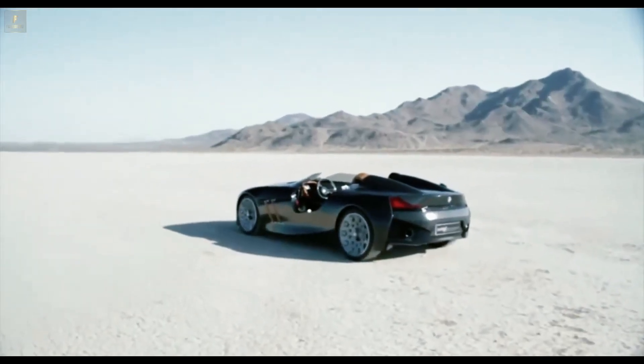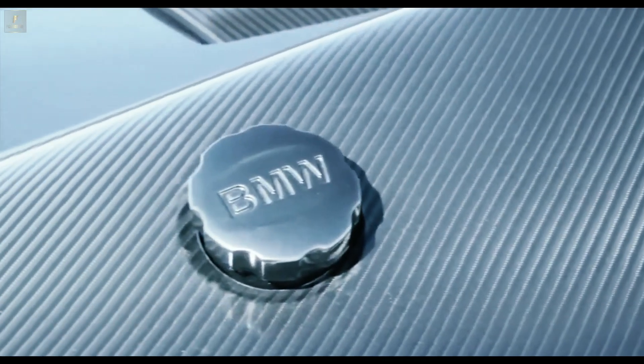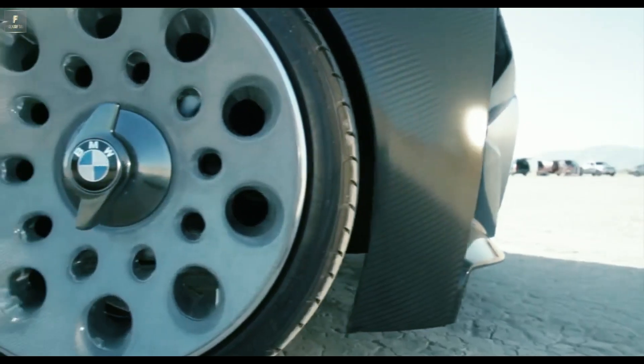Remarkable inside view: the integrated tank filler neck and two-part light alloy wheels.